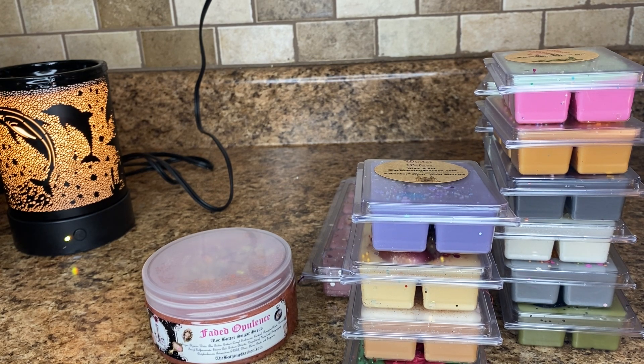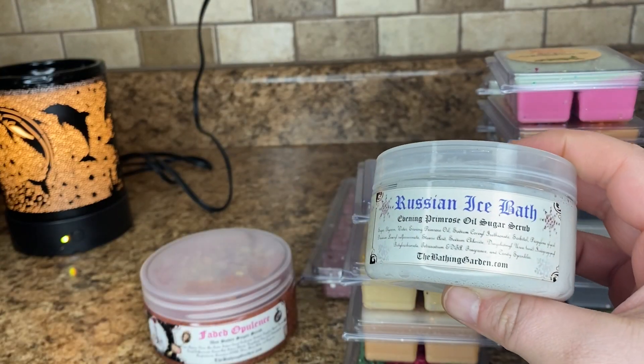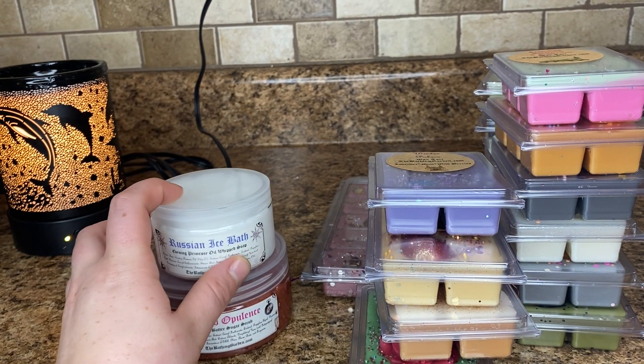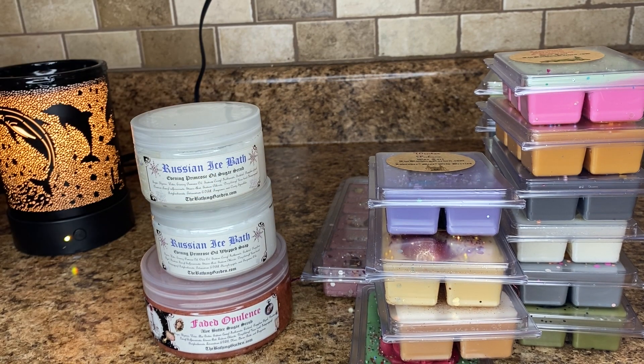So now we're going to get into the couple of other body care items I got other than Faded Opulence. So I got the Russian Ice Bath sugar scrub and the Russian Ice Bath whipped soap — I also got the wax in this too, like I showed. But I wanted to try this one in body care too. The notes again are peppermint, menthol, spearmint, eucalyptus, lemon, and a touch of vanilla. What I like about this is she has a side note that says the menthol will cause a cooling sensation on the skin. That is something that I have loved about Twisted Peppermint from Bath and Body Works — when I put on the Twisted Peppermint Ultra Shea Body Cream, it gives you a really nice cooling sensation, which I absolutely love. So I'm really hopeful that those products will give me a similar experience.